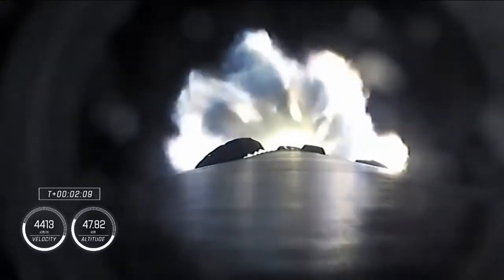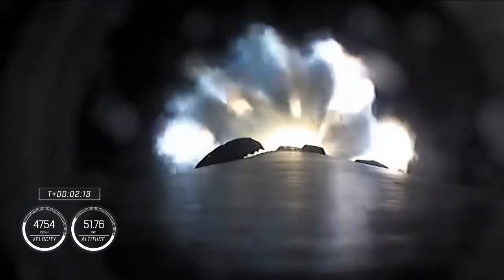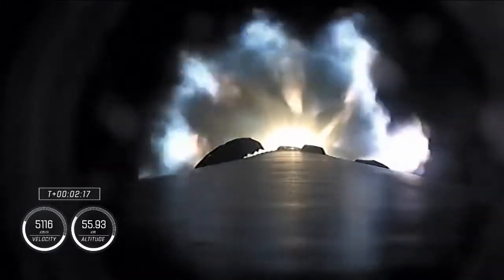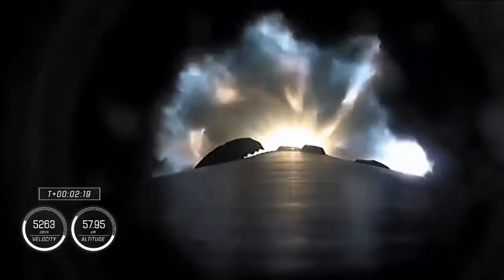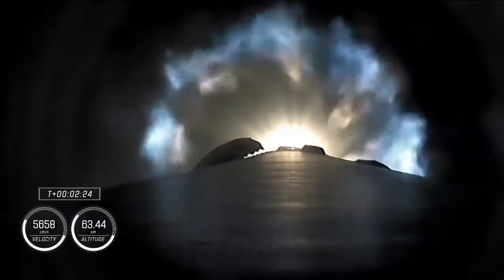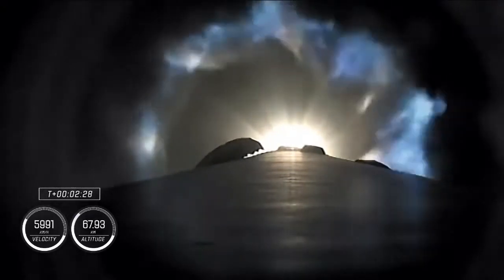We're about half a minute away from three quick events in rapid succession: main engine cutoff, where the nine Merlin engines throttle down and shut down; then stage separation; and then ignition of the second stage engine. We've begun the throttle down in preparation for stage separation.